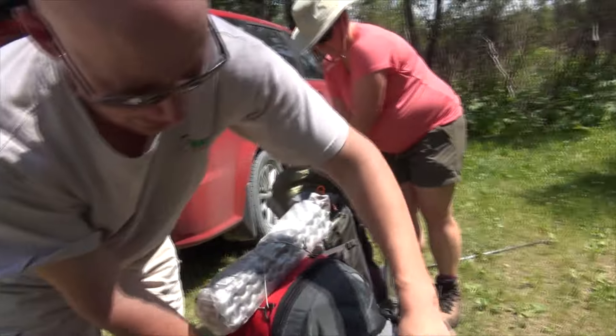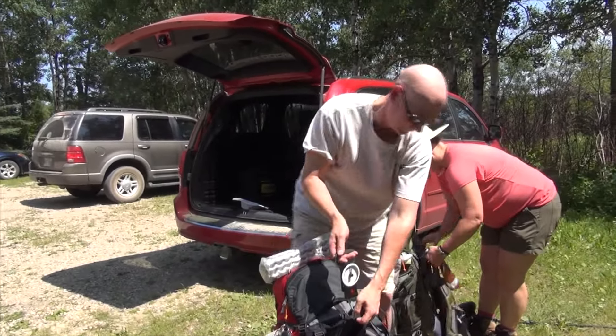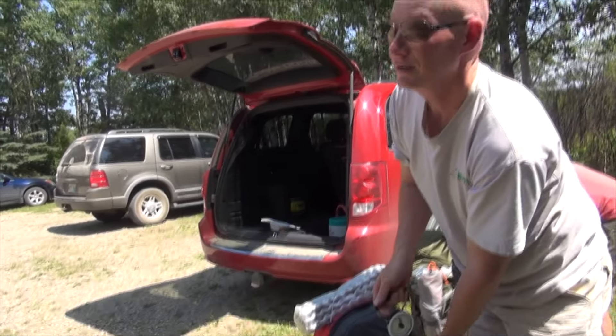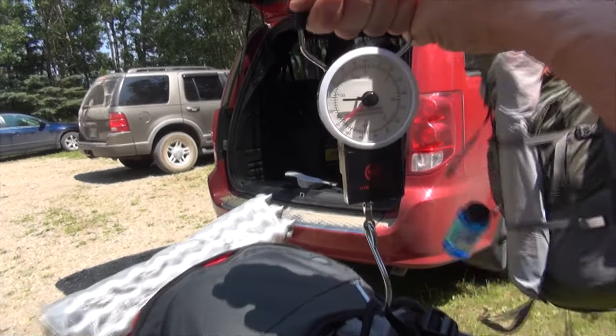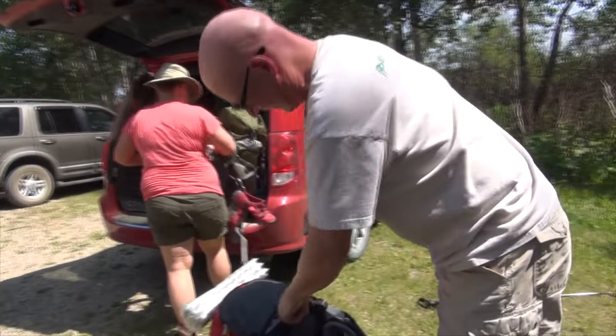I know I would have weighed before I put my water in, so I'm going to guess around 55 pounds. Yeah, you're probably right — 55.